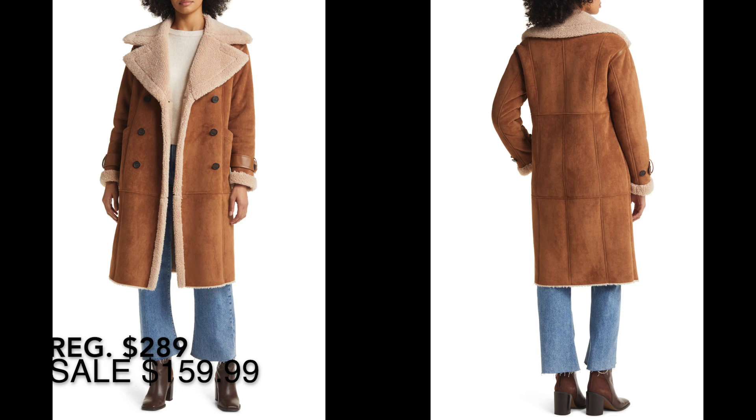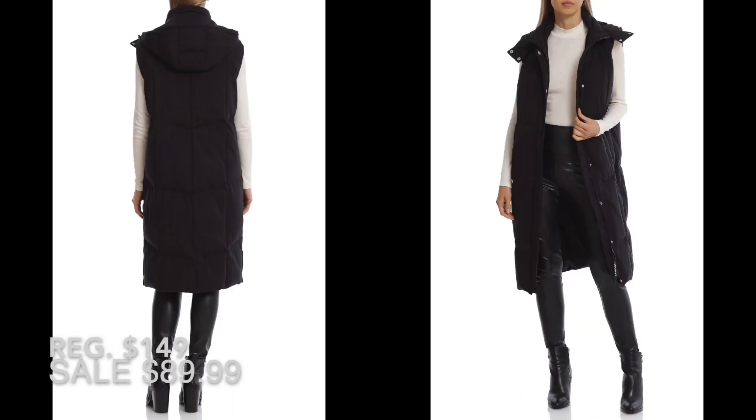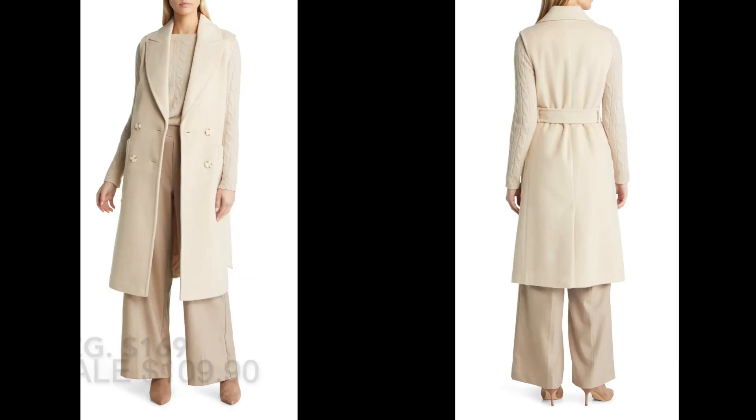From Avec Les Filles, this faux shearling longline coat looks so warm and so fun — what a great coat to add to your wardrobe. Also from Avec Les Filles, this hooded longline puffer vest: I got one of these last year and was pleasantly surprised at how often I used it. It gives you warmth but sometimes you don't want a full parka. There is also a belted longline vest from the Nordstrom brand — it looks like wool but it's actually a polyester and rayon blend with only 13% wool, though I imagine it's quite warm.